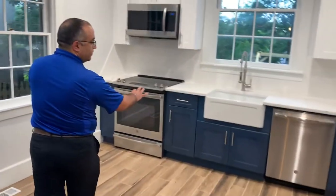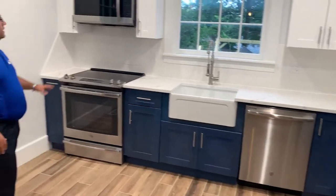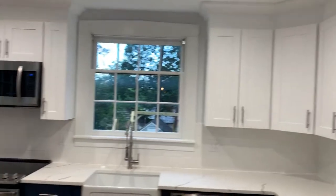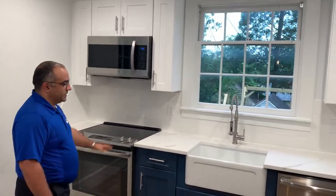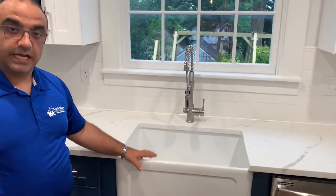And then all the blue base cabinets in the kitchen, the upper cabinets, they are all white — how we said on the first video — with a nice farm sink, an Italian farm sink.